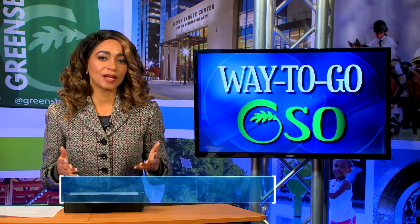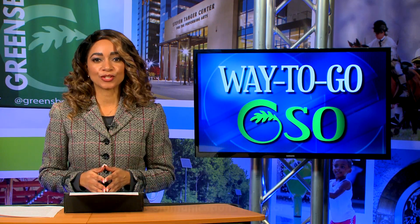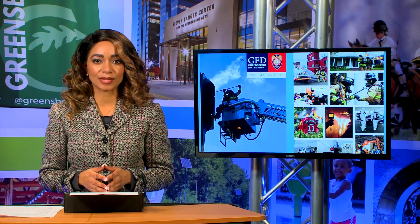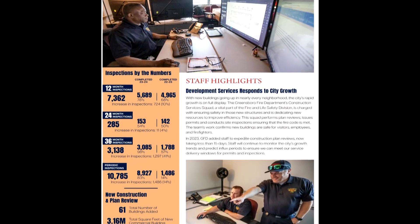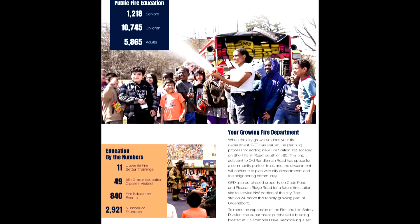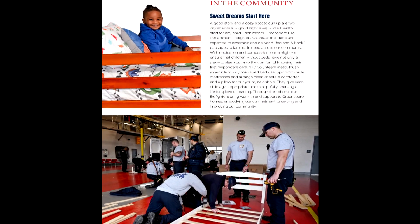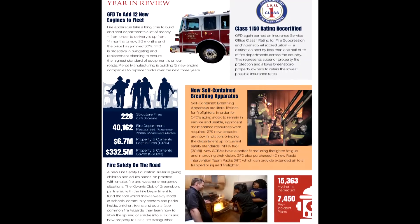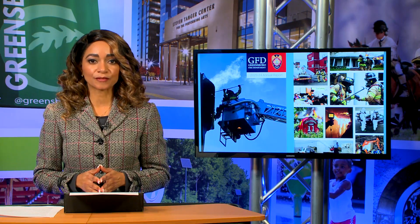This week's Way to Go GSO shout out goes to the Greensboro Fire Department. Several accomplishments are published in the Fire Department's 2023–24 Annual Report. Continued growth of services and the addition of fire stations is a significant milestone underscoring the city's commitment to providing top-notch fire protection and emergency services to all residents. The Annual Report outlines plans for new fire trucks, explains how data is used to inform decisions addressing the city's growth, lists fire and rescue statistics, and shows how Greensboro Fire connects with residents and community organizations. The Annual Report is available for viewing on the city's website.